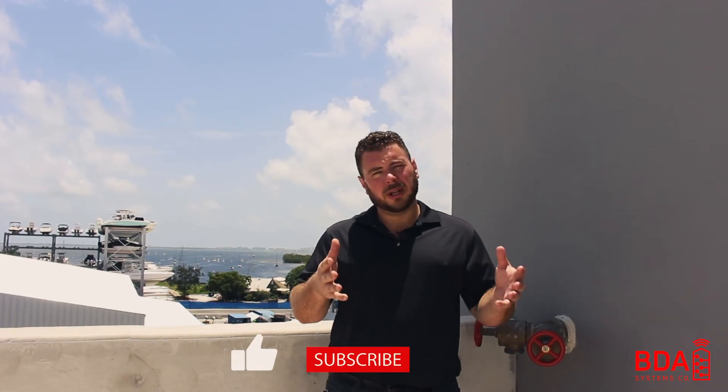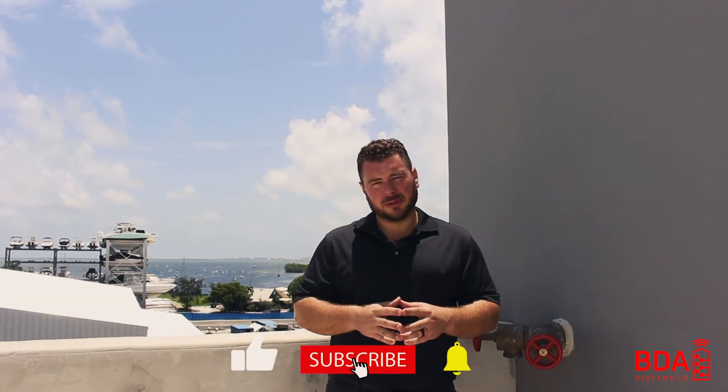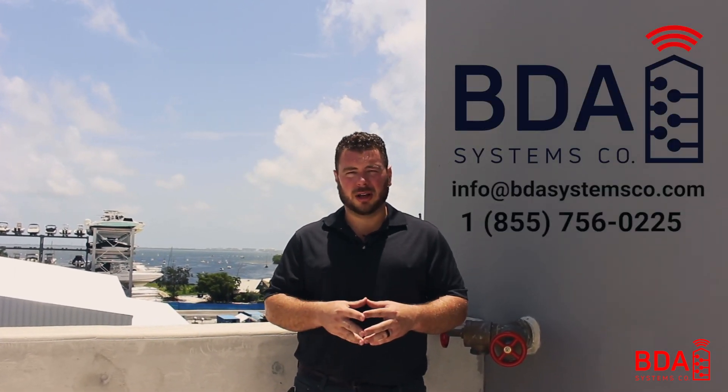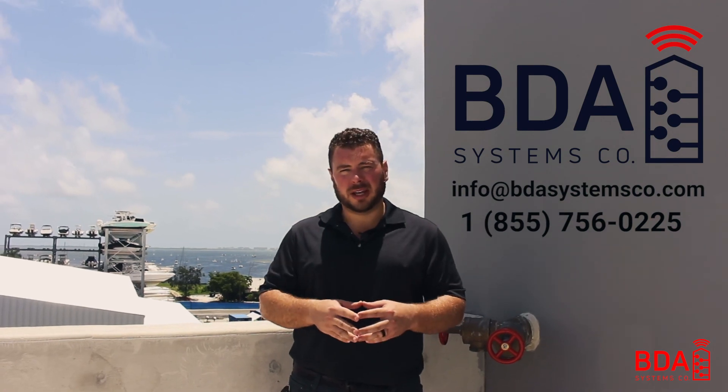Thanks for watching. I hope you liked this video. If you have any questions, comments, or concerns, or if you'd like to talk about your project, feel free to contact us at info@BDAsystemsCo.com. We'll be happy to help and consult on any project nationwide.